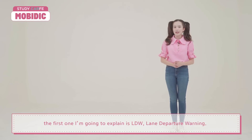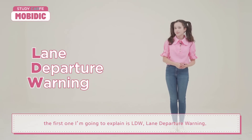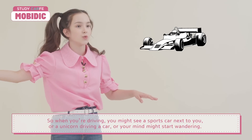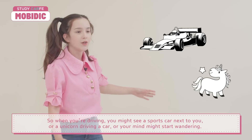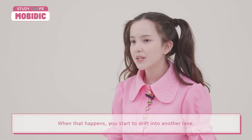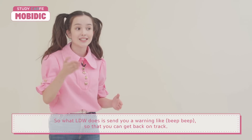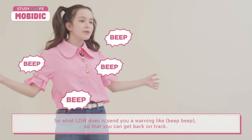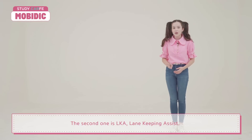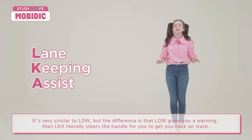The first one I'm going to explain is LDW, Lane Departure Warning. So when you're driving, you might see a sports car next to you, or your mind might start wandering, and when that happens you start to drift into another lane. What LDW does is send you a warning so that you can get back on track.